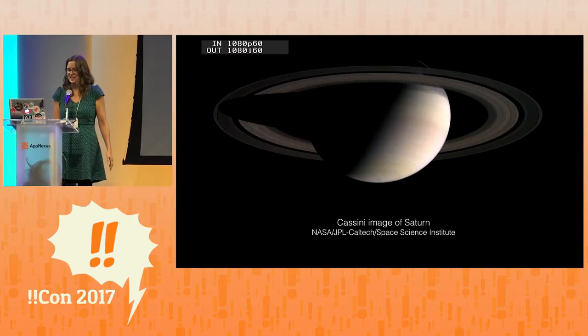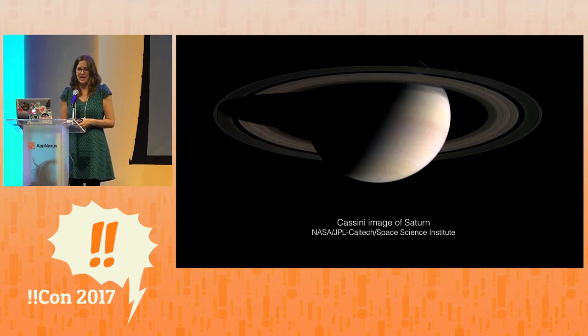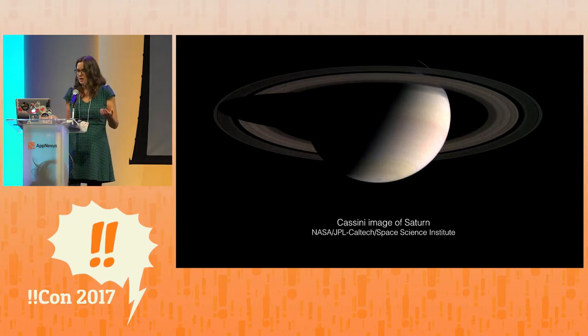Thanks so much. I'm so excited to be here. I'm a web developer and I like to make things and do side projects. My friend and collaborator Ariel Waldman and I have a number of space-themed websites that we work on. We were between projects and wanted to do something new — something we thought was missing on the internet: a site where you could go and just see, very simply, all the active space probes exploring the solar system right now.